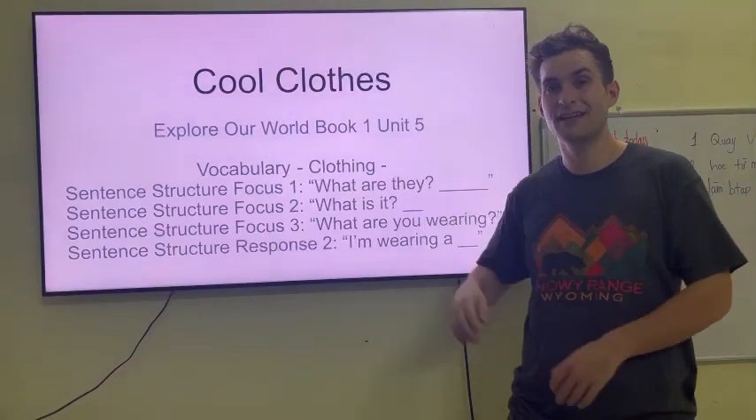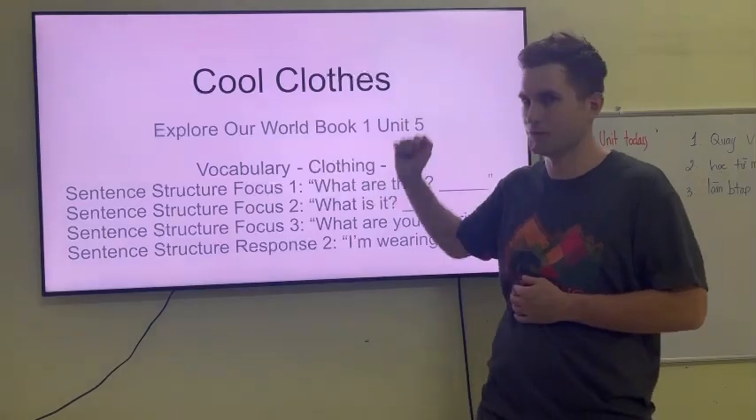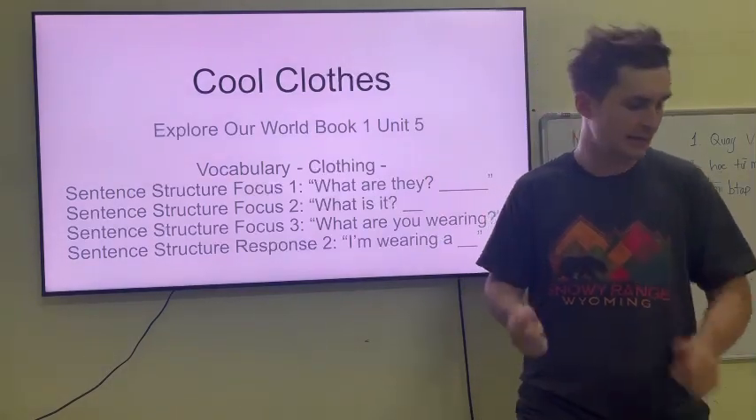Hello, everyone. Today, we're talking about cool clothes. Let's begin.